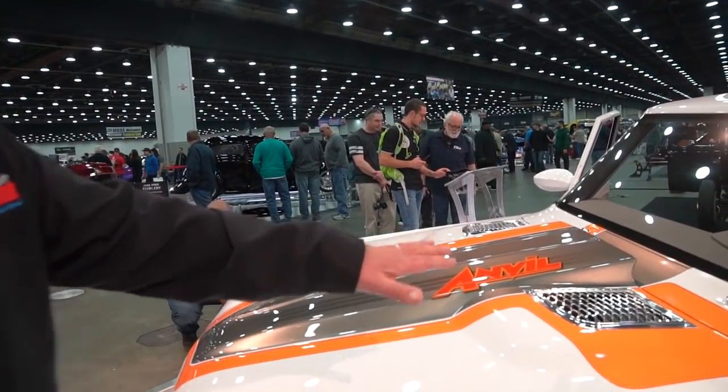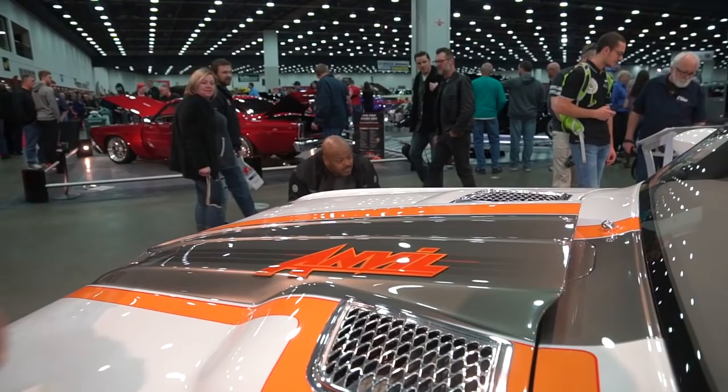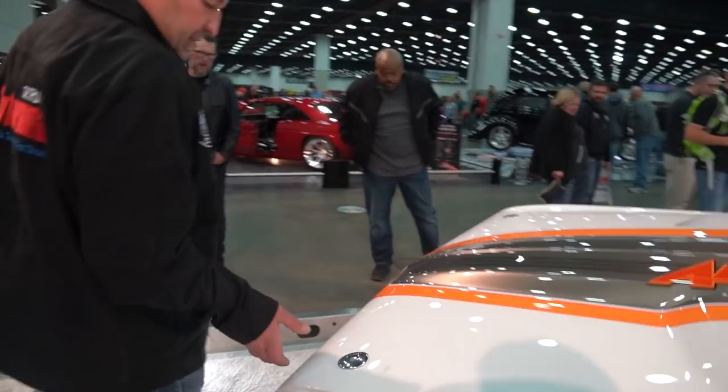I'll show you the engine now. Before I lift the hood, I want to show you that these are actually engineered for cooling the hot sides of the turbos, so we have a twin 88 millimeter turbocharged engine in here. I'll show you under the hood here.